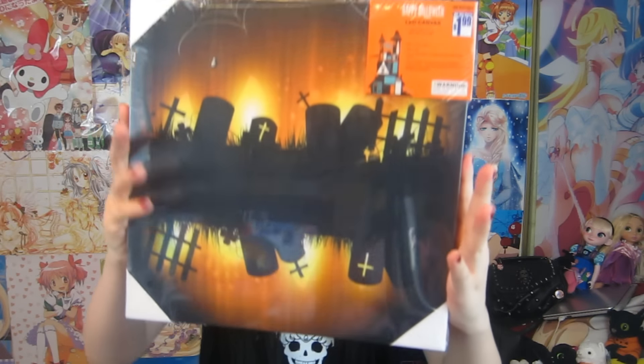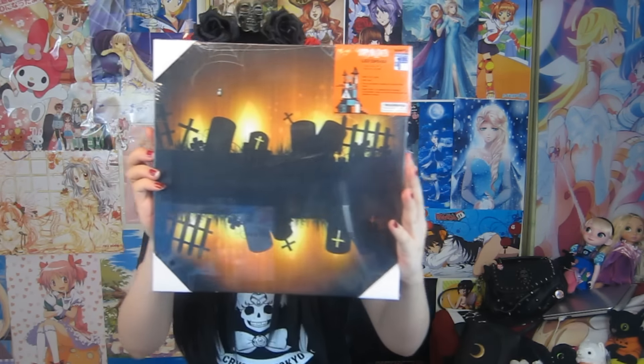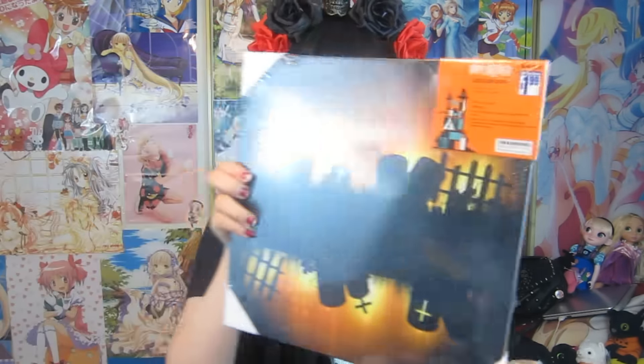The last two things are my favorite. This is an LED candle and I think it's really cute — you can put batteries in the back and they'll light up. I think this is really nice for 99 cents. I'm gonna put this somewhere in my room.